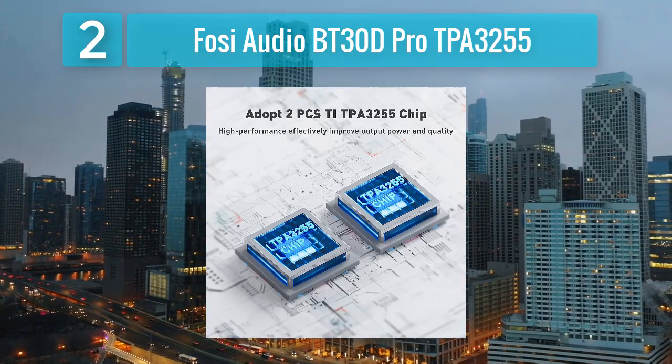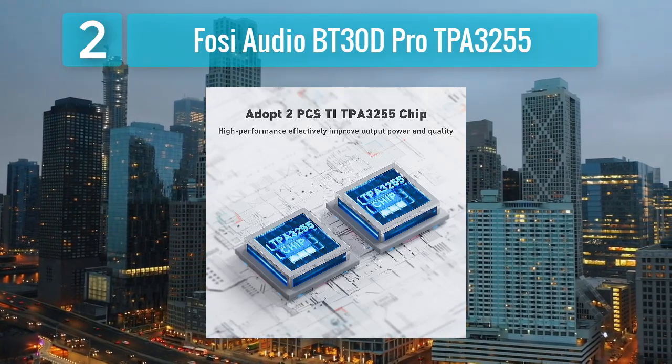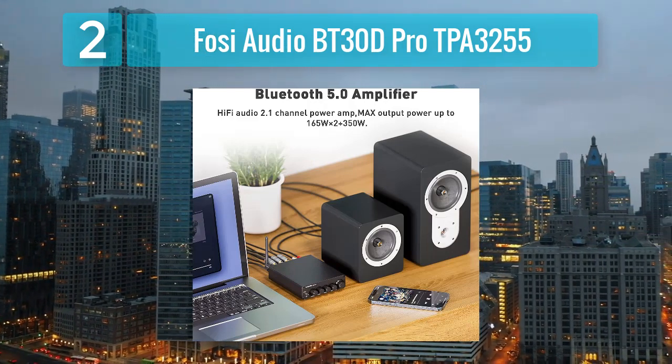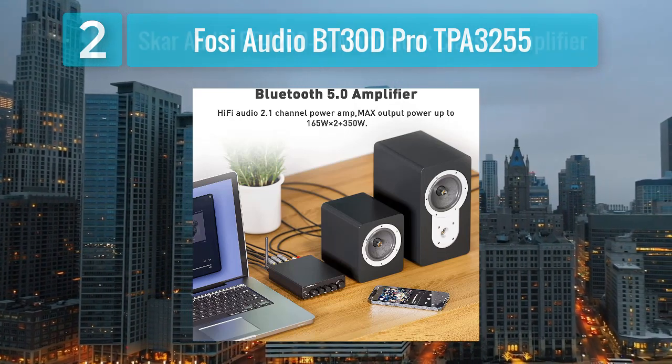The amplifier also boasts a high signal-to-noise ratio and low distortion, ensuring a high-quality audio experience. The aluminum alloy case not only adds to its durability, but also helps dissipate heat efficiently, preventing overheating during prolonged use.